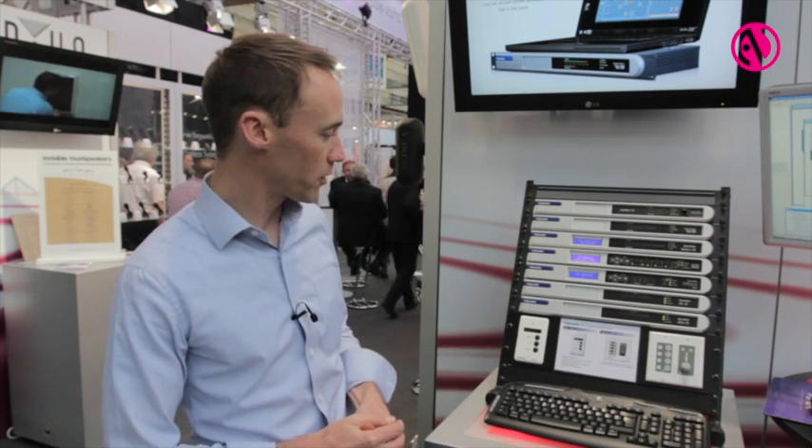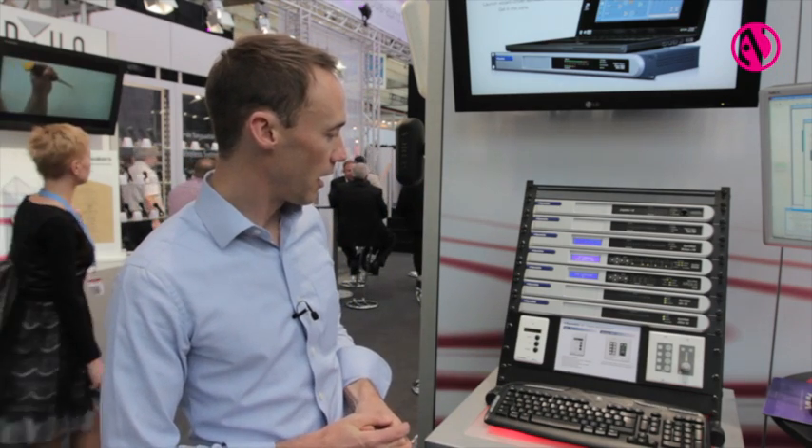There are also wall panel remotes for end user interfaces and lots of different control options. All that and more can be found at our website at www.symmetrics.co.